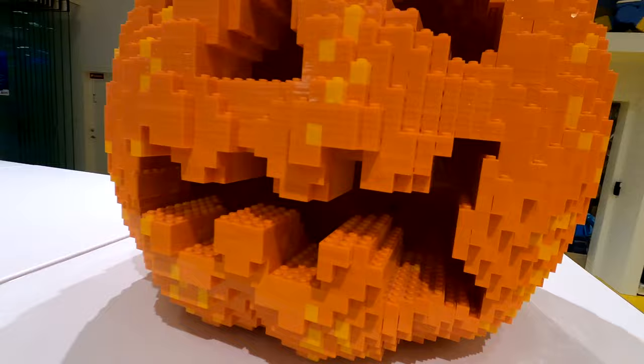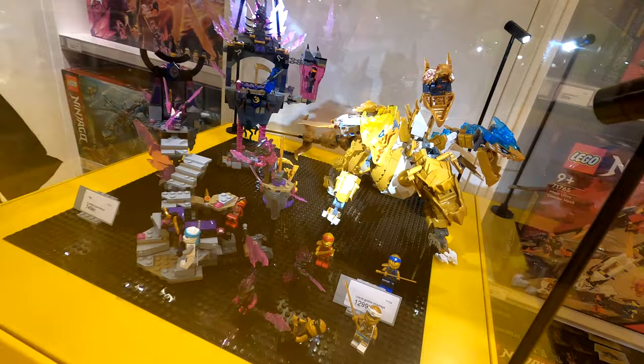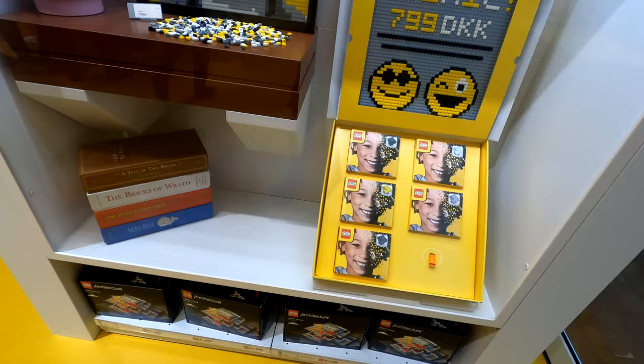We're now looking at the pumpkins and then I believe it goes into Ninjago, with the bigger Ninjago sets up on display at the top and dragons at the bottom. Then we'll pan around to the front. If we miss anything there is the Mosaic Maker behind me as well. I did everything in short sharp bursts quickly just because it was a busy time — nothing was missed, just done very quickly.